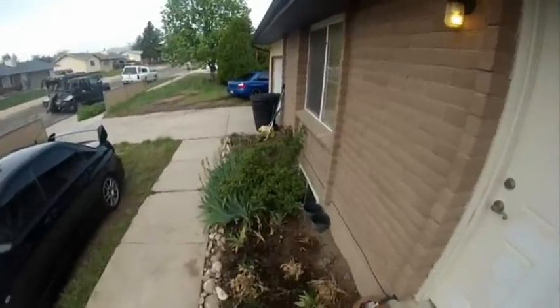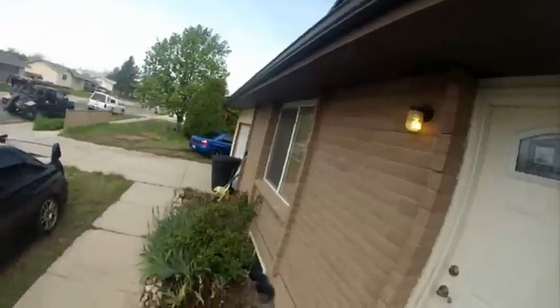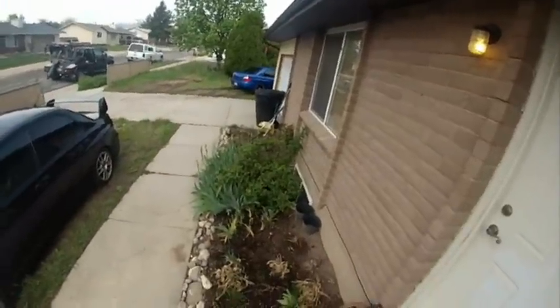It's about 9:30 in the morning. You can hear a dog barking inside, so hopefully that wakes them up if they're still sleeping.